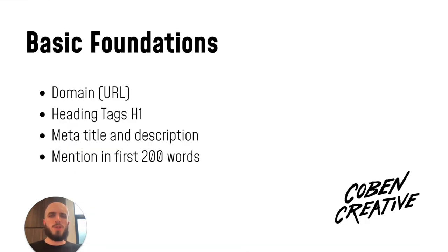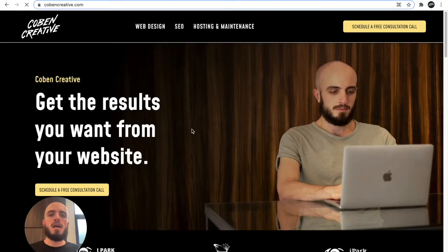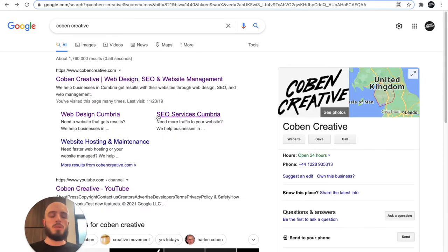The next tip is to make sure you mention your brand name somewhere in the first 200 words. On mine, we've got it up here and we've got it down here as well. A key thing: a lot of people make the mistake of keyword stuffing, so putting it in too many times. Don't put it in too many times — a few times is enough. As long as you've got it in your main heading tag, your URL, and your meta title, that's all you need. You don't need to force it into places where it doesn't need to be.